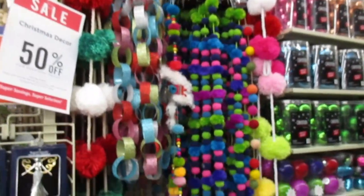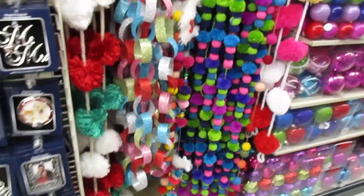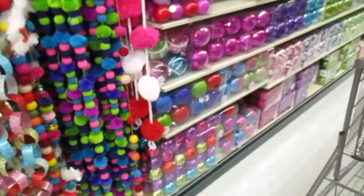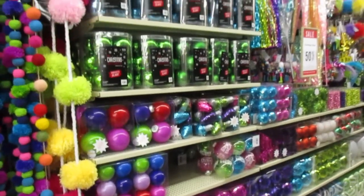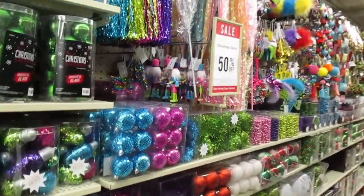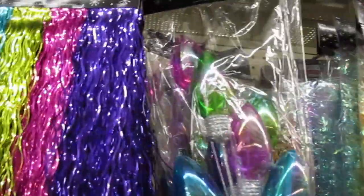Some very colorful garlands over here. I like this take on the construction paper chain you used to make as a kid, and then all these balls and picks that match — cute!